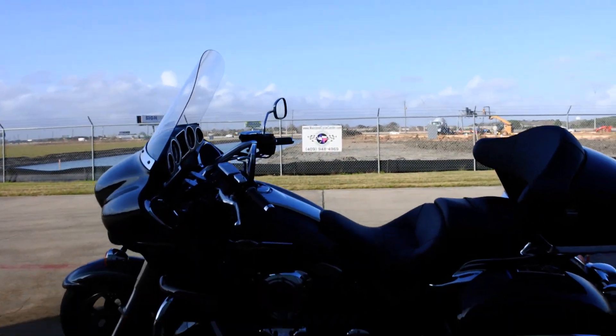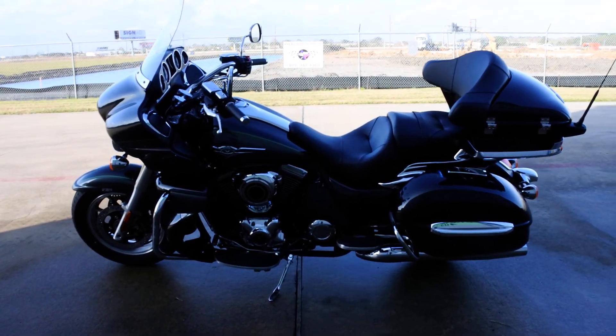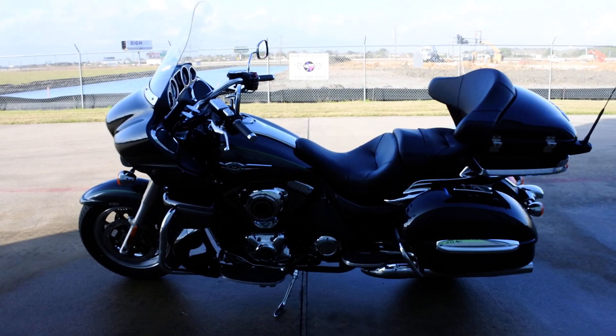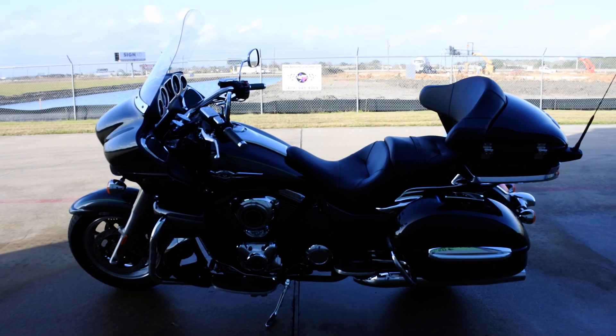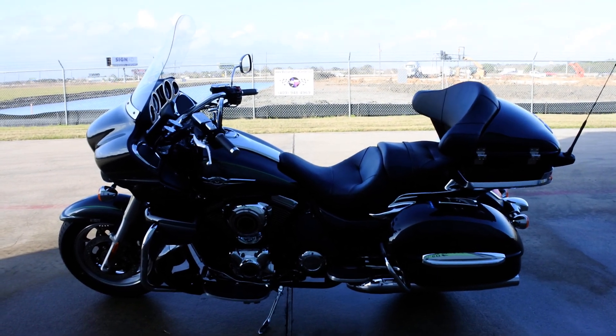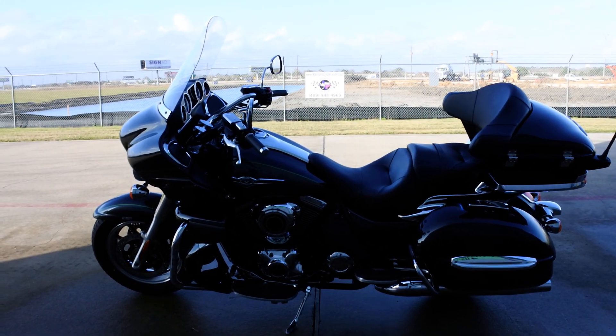These bikes really ride great and they're hard to beat for the money. I'm a big fan of full dress touring bikes — I had one when I was 18 and have had numerous ones over the years. I really love the Voyager a lot; for the money it is hard to beat.